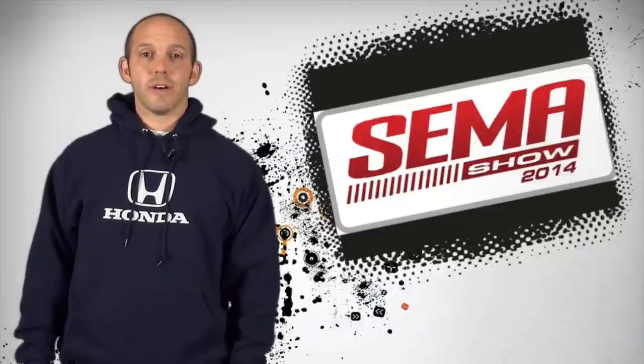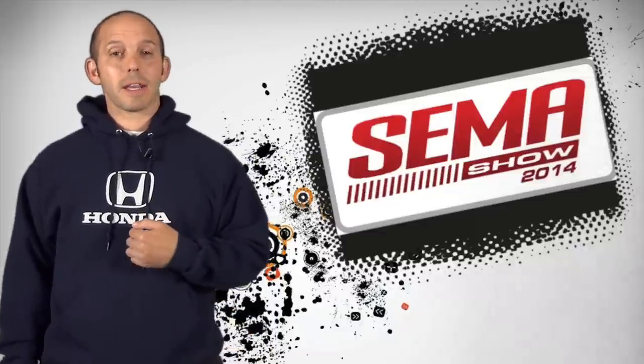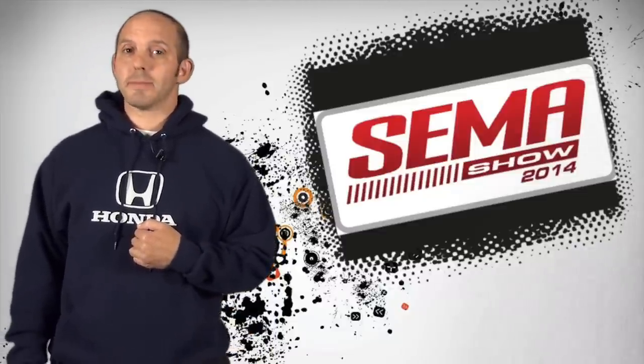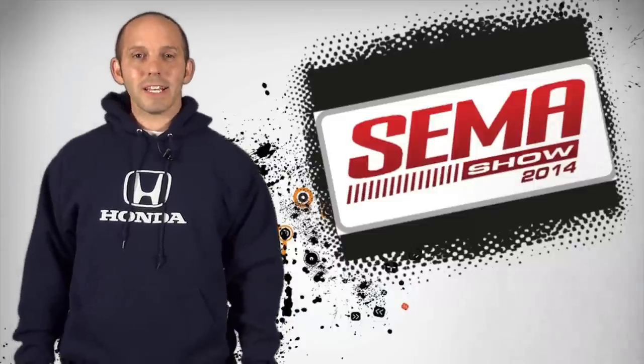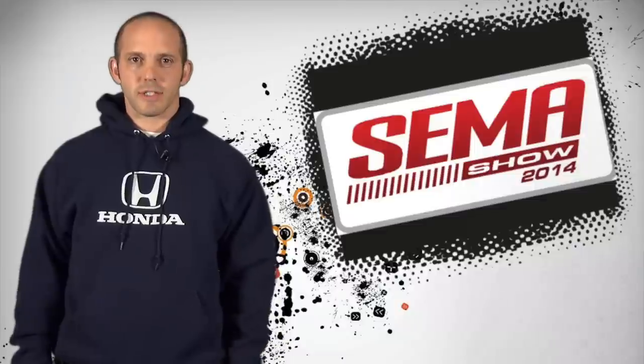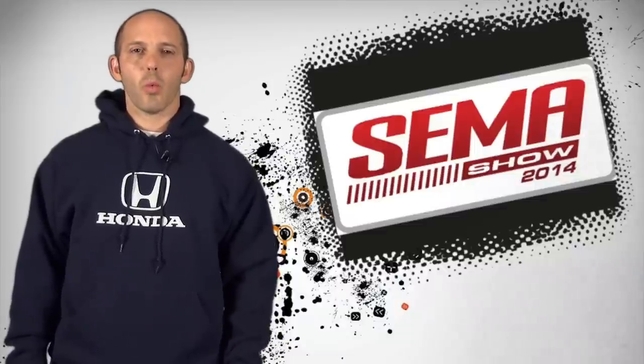Welcome to this week's edition of the Honda Pro Show. I'm Honda Pro Jason, and with me as always is my cameraman, Matt. So, I just got back from the SEMA show in Las Vegas, and the show was exceptional. A couple of the highlights.